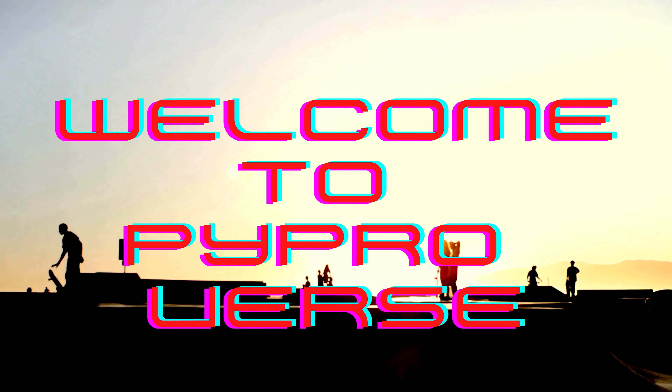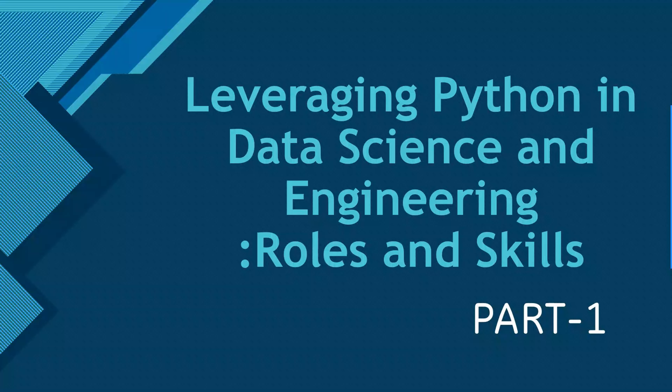Welcome to this YouTube channel where curiosity meets the code. Today we'll be discussing leveraging Python in data science and engineering roles and skills. We are going to talk about different kinds of roles that are out there in the market and what different skills you'll be needing to apply for such roles.